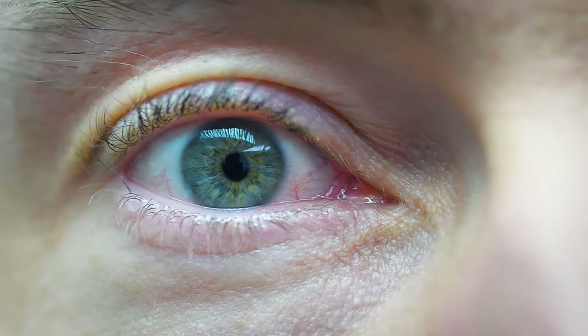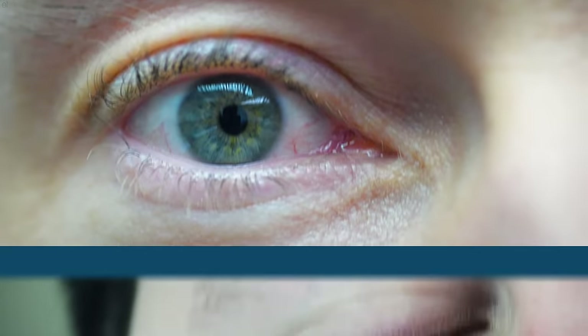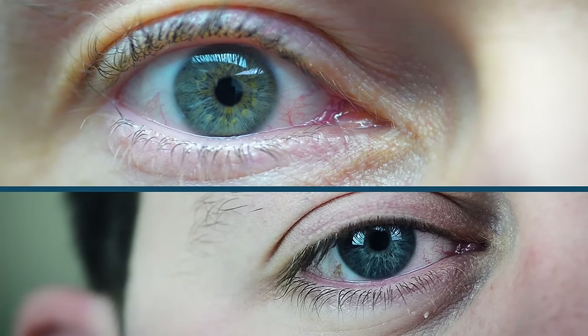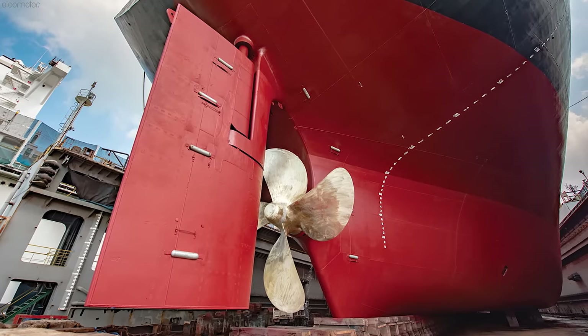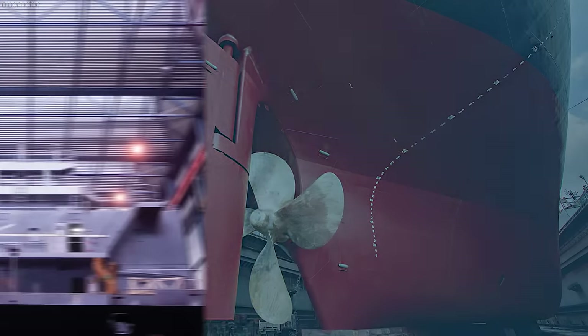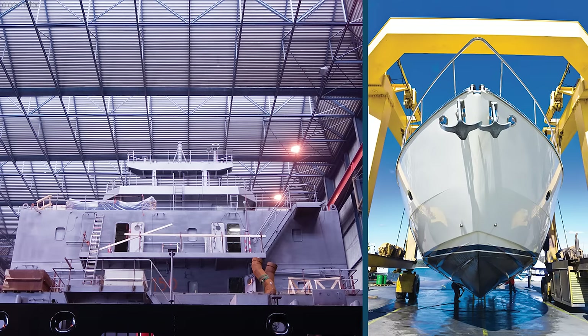Whilst the naked eye is perfectly capable of identifying variations in gloss, it is not a sufficient way to evaluate appearance, as it can come down to the opinion of one inspector over another. Furthermore, the way gloss is perceived by individuals can differ based on their personal experiences — what's too glossy for a manufacturer of a naval ship, for example, may be too dull for the manufacturer of a luxury yacht.